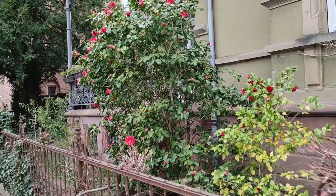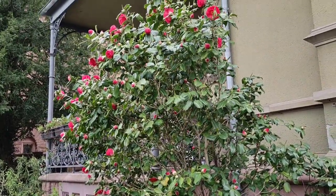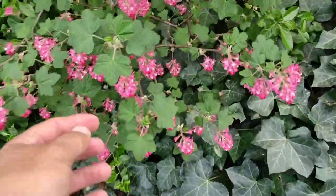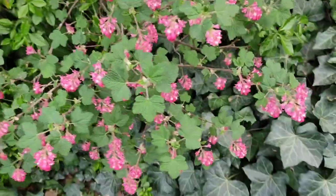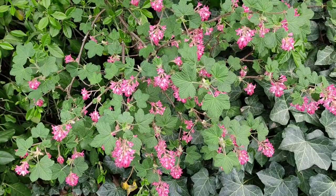Tasty camellias - very close relatives of the tea plant. I wonder if you can make decent tea from them, maybe even from the flowers - please tell me. An ornamental currant - totally edible flowers. I'm ashamed I forgot the name. Tastes like currant, just without the sourness.